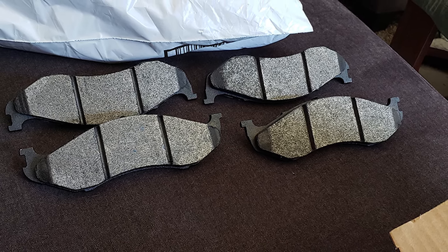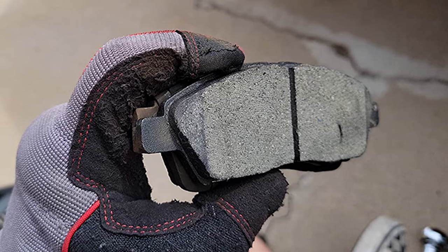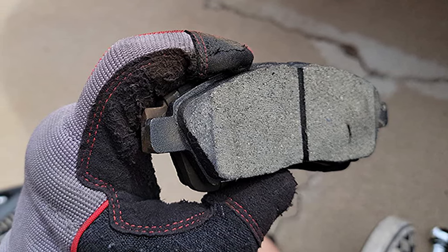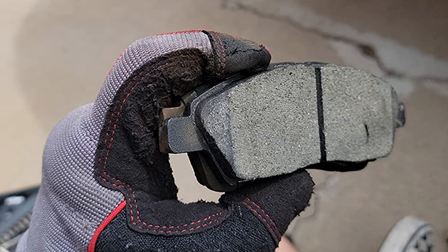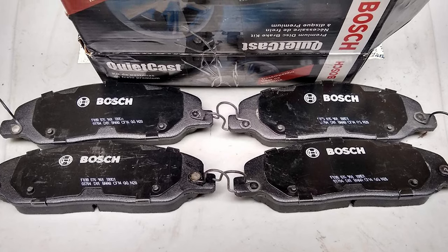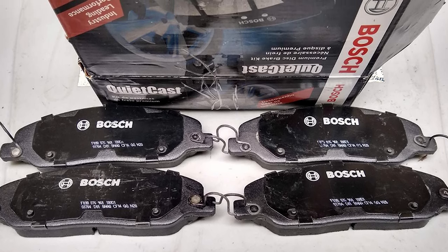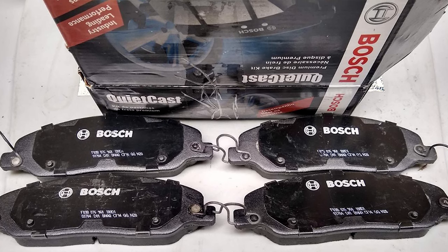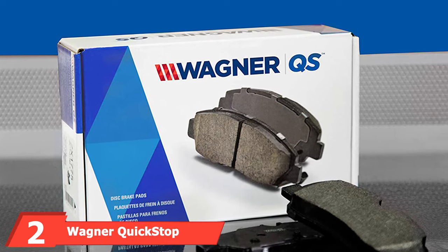Each Bosch brake pad is made with an advanced aerospace alloy featuring copper-free ceramic and semi-metallic friction materials. A rubber core multi-layer shim provides insulation against noise, and a protective transfer layer extends the pad's life and helps lessen dust. However, this pad is only designed for specific Infiniti and Nissan models, so other car owners will need to look elsewhere.